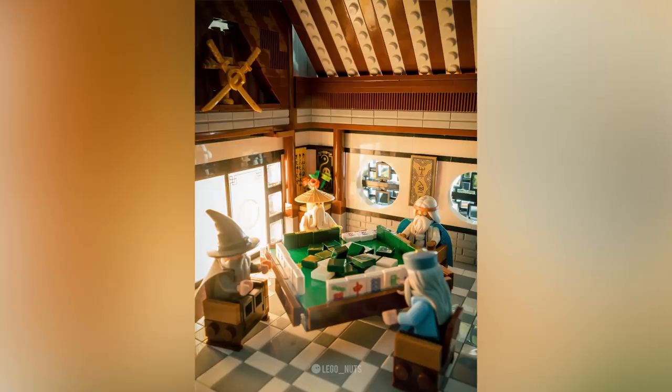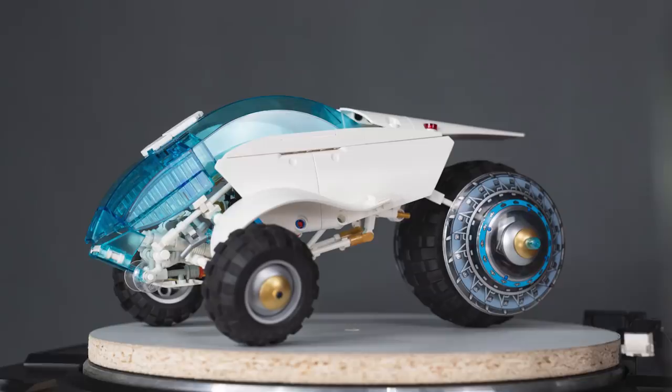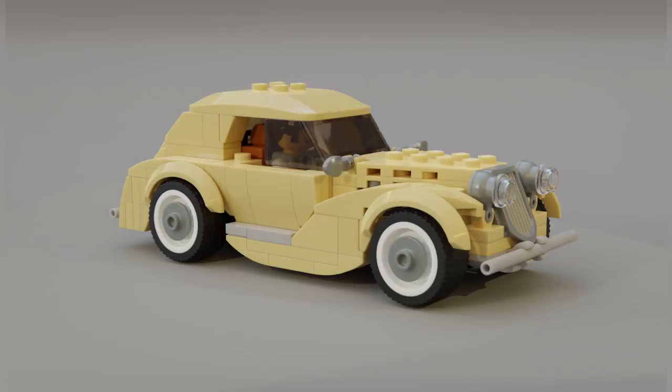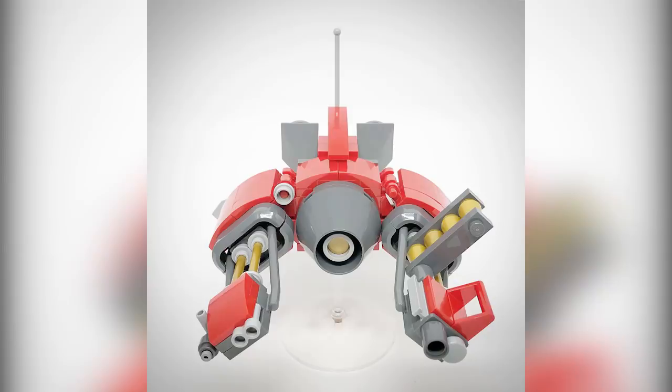Hey everybody, welcome to Top 10 MOCs. This is the episode where I show you guys the coolest custom creations I happen to see people building in LEGO throughout this last week, and links to absolutely everything I'm showing you in this episode is in the description below. I highly recommend you check out the Flickr pages of the designers I'm featuring this episode.